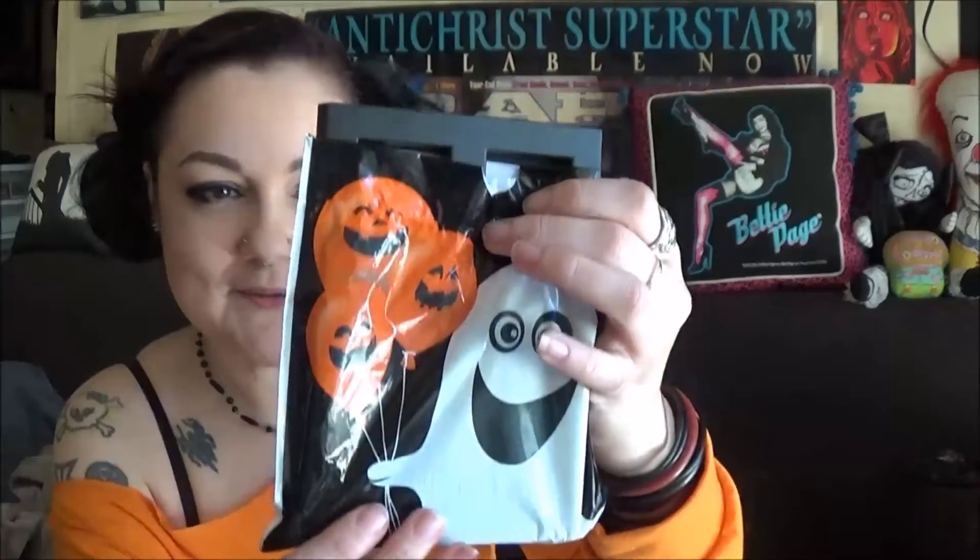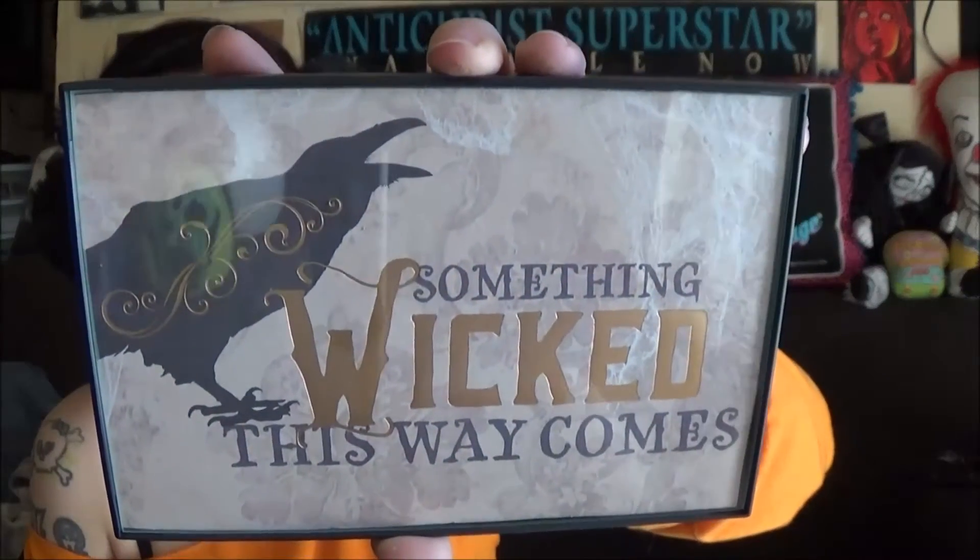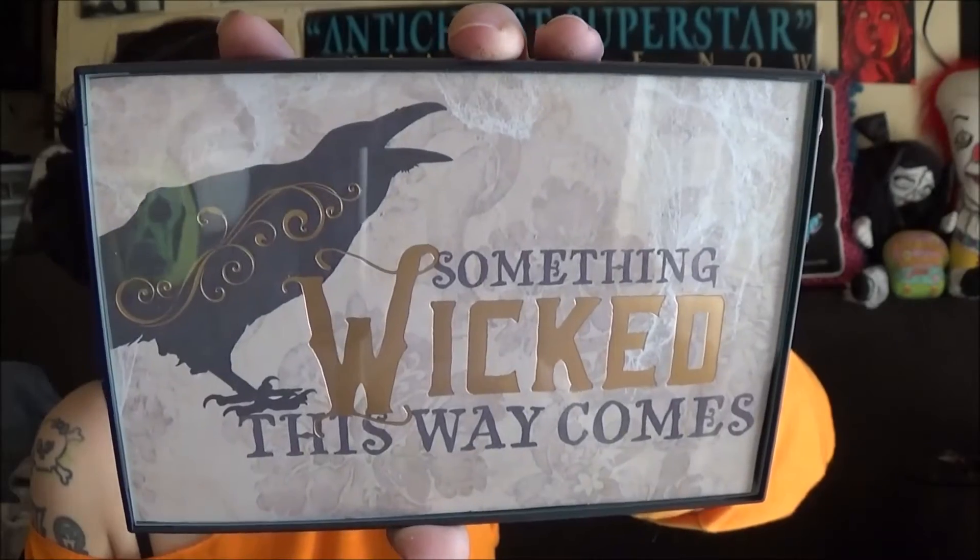Seriously, Lita did not have to do any of this. This is just way too cool. A little Halloween street bag. This is really cool — it's framed! And it says 'something wicked this way comes' with a raven. Oh, this is awesome. Seriously. Oh my God, this is just too nice.